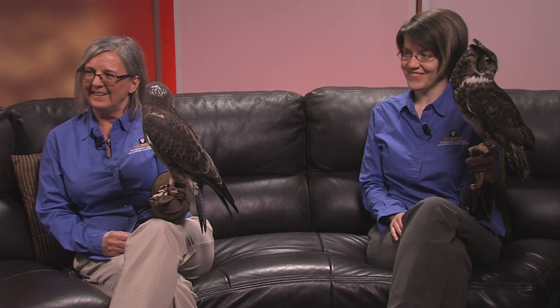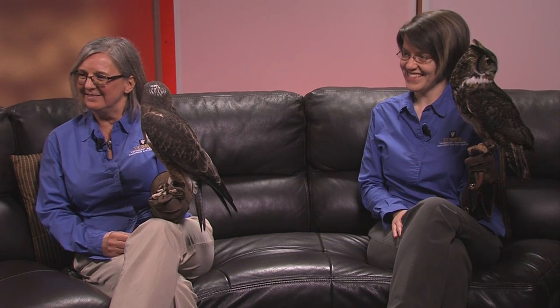First is the director of the Raptor Center, Dr. Michelle Hawkins, and Julie Cotton, who is our outreach coordinator at the Raptor Center. Thank you for joining me. Good afternoon, Matt. And who did you bring with you today?